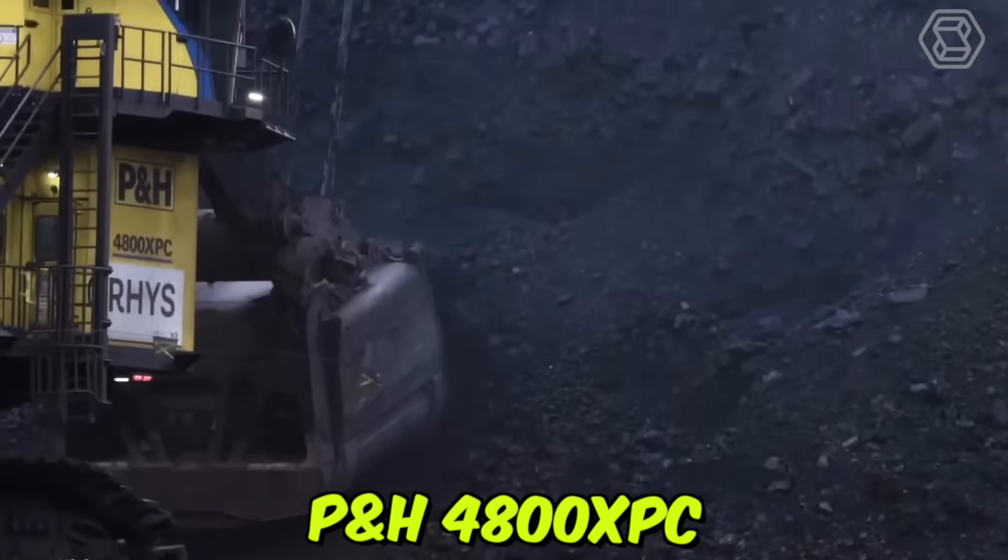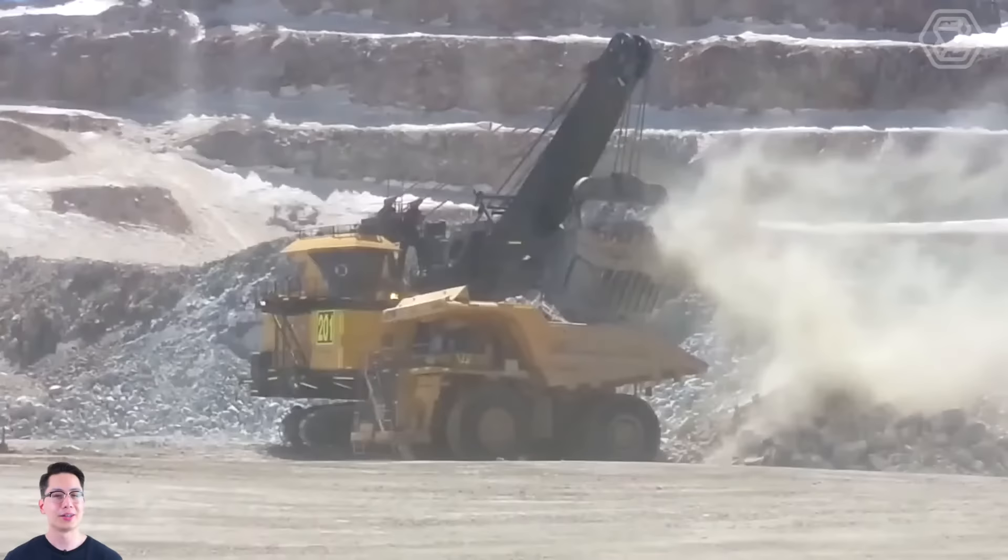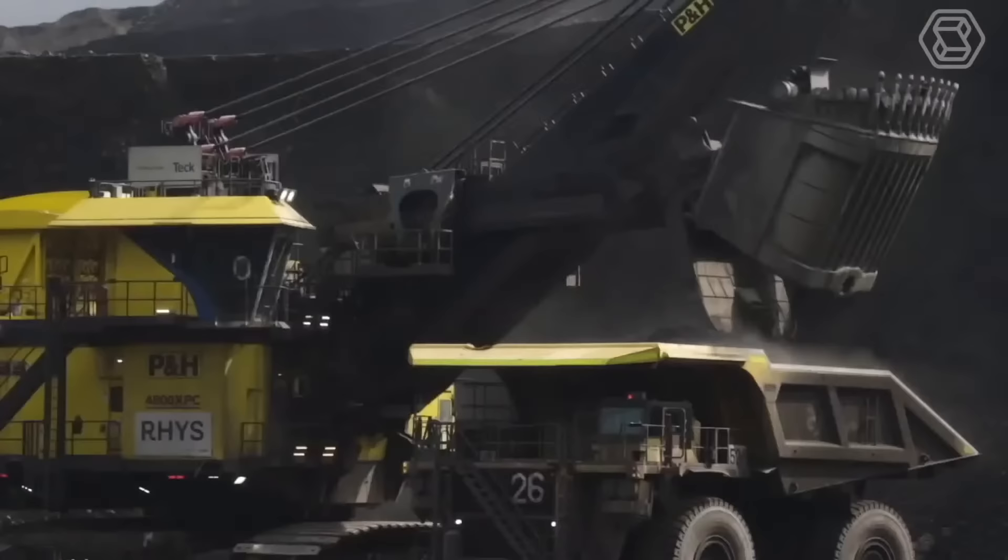The P&H 4800XPC Electric Rope Shovel is a highly advanced and powerful machine designed for heavy-duty mining applications. This electric rope shovel has a massive 135-ton payload capacity and is capable of handling even the toughest mining materials such as iron ore and copper.